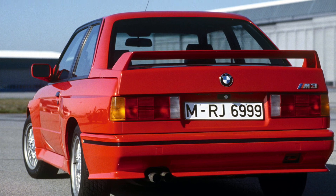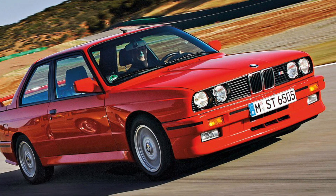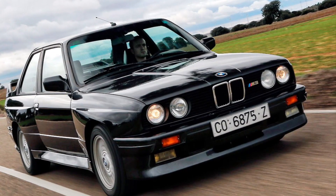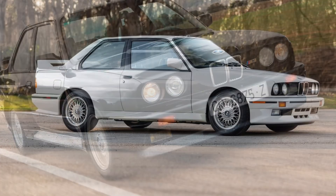But acceleration wasn't the only impressive aspect of the M3. It was built to handle like a dream, thanks to its specially tuned suspension, aerodynamic enhancements, and rear-wheel drive setup. Whether you were tearing through corners on a racetrack or enjoying a spirited drive on winding roads, the M3 delivered unparalleled agility and precision.